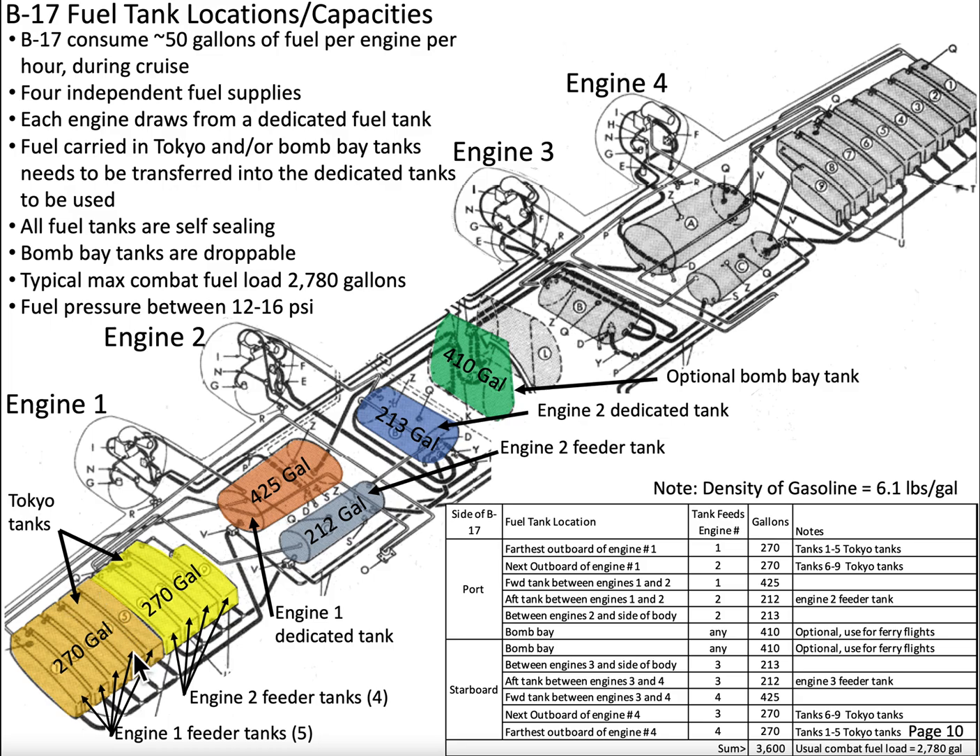The feeder tanks for engine number one are five tanks called Tokyo tanks. There are five of them because wing ribs — structural components — are positioned between these tanks. The term 'Tokyo tank' is a bit of a misnomer since B-17s never dropped bombs over the Japanese homeland, but the name stuck.